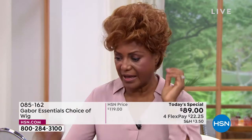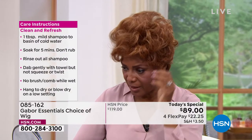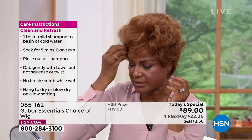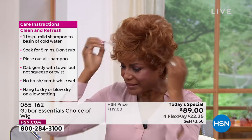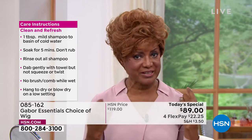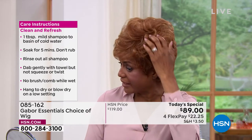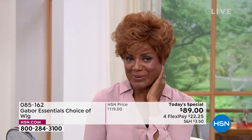I also like the fact that I was going one time to a park, and it was windy outside and I had on my Gabor wig. It was so lovely that I didn't have any bobby pins in it and nothing — just pulling it with the tab — and the wind was blowing and my hair was fine. It was just perfect. I love that I don't have to feel like, oh my gosh. I got it on Gabor.